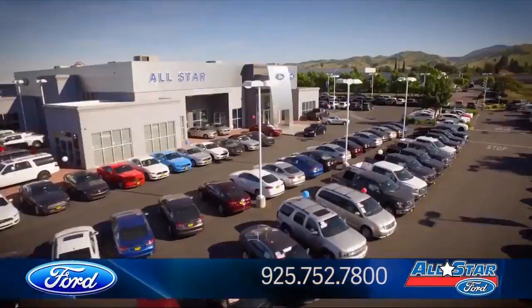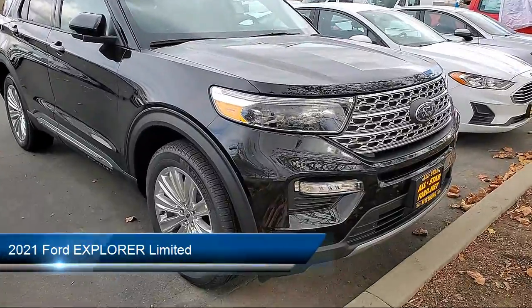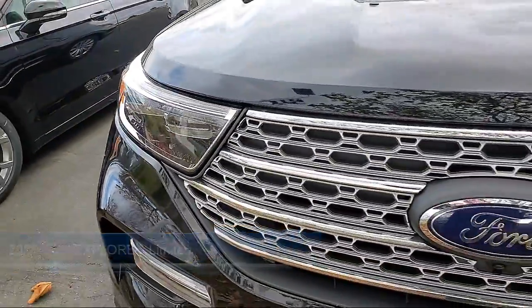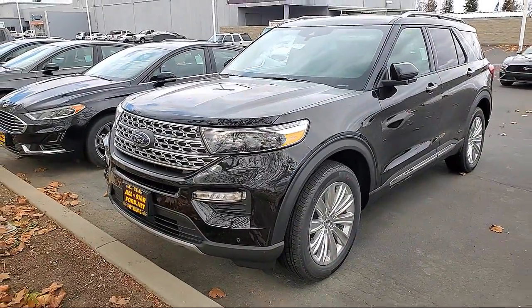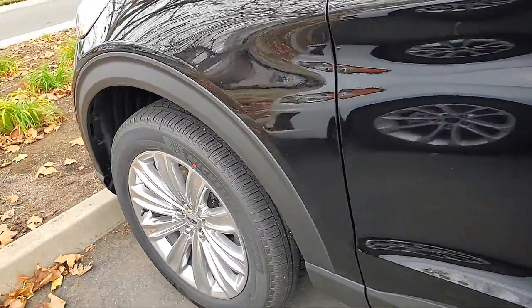Welcome to All-Star Ford, and here's a look at another one of our great vehicles from inventory. It comes equipped with a leather-wrapped steering wheel, remote start system, four-wheel drive, steering wheel controls, blind spot monitor, MP3 player, keyless entry, stability control, heated front seats, and privacy glass.